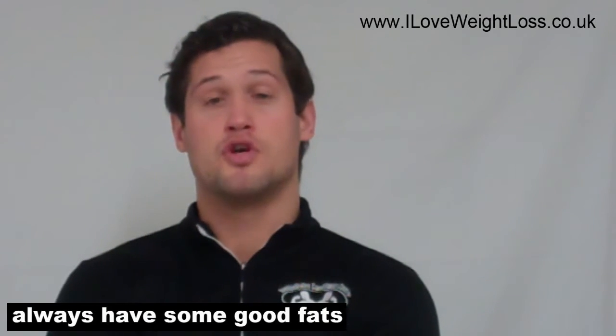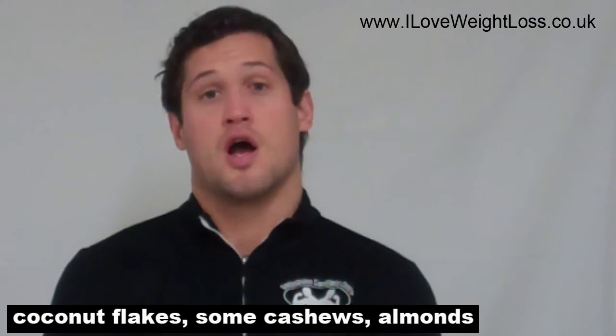So there's one little tip. Another little tip is to always have some good fats with you — things that you can carry around, especially when you're out in the car driving to meetings or whatever. You want to have some coconut flakes, some cashews, almonds — just dry, healthy fats — because they're going to really get rid of the hunger pangs that might lead you to having sugary snacks.